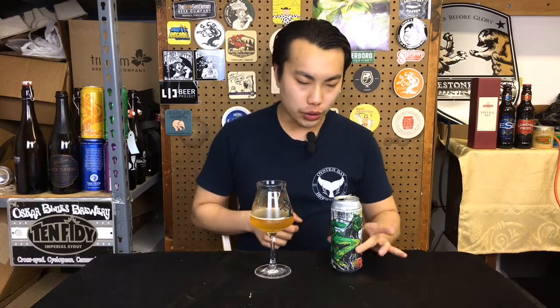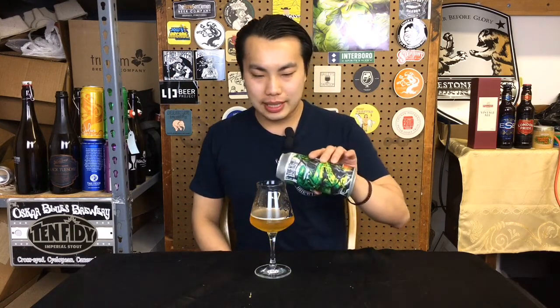Hey there, today we have another review and this is courtesy of LIC Beer Project, thank you so much. This is El Torno, a Mexican-style lager with Pils malt, taco corn shells, and Saaz hops, so let's dig into that.